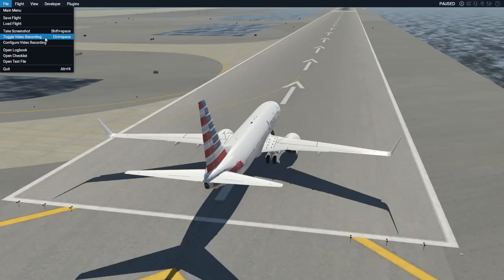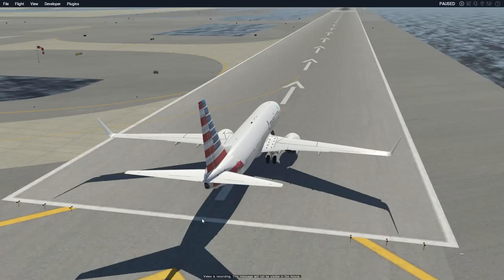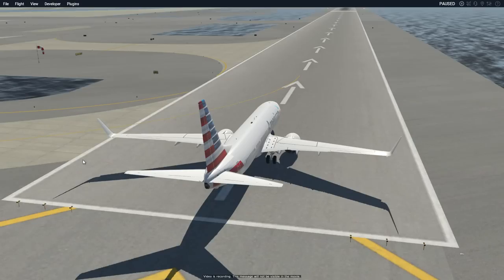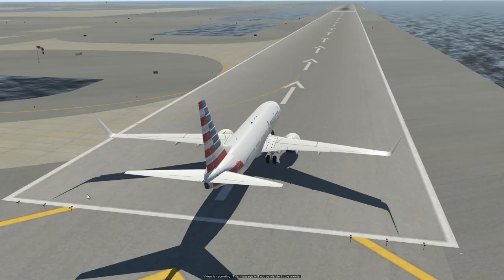The video recording feature in X-Plane has not worked since about 2008. In previous versions it ran off QuickTime, but when Windows updated the plugin stopped working and they never fixed it. X-Plane 11 was supposed to address this — 'this message will not be visible in the movie,' I can see text at the bottom. After we fly I want to check the video editor to see if it's actually functional now. Alright, let's take off — brakes off, flaps down a notch.